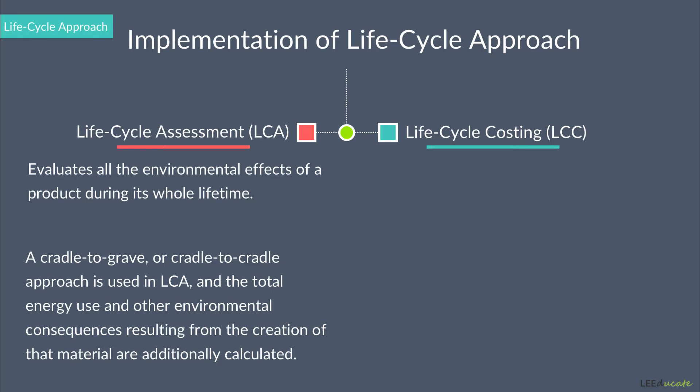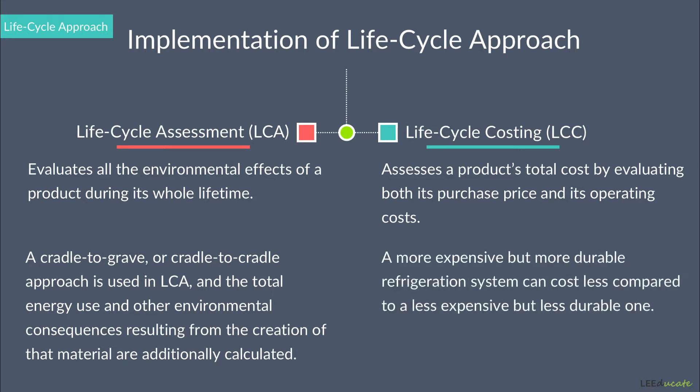Life Cycle Costing assesses a product's total cost by evaluating both the purchase price and its operating costs. For example, a more expensive but more durable refrigeration system can cost less compared to a less expensive but less durable one, since the less durable refrigeration system will require more maintenance and will have a shorter lifetime, resulting in more expenditure in total to the project owner.